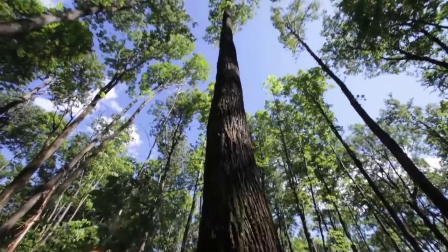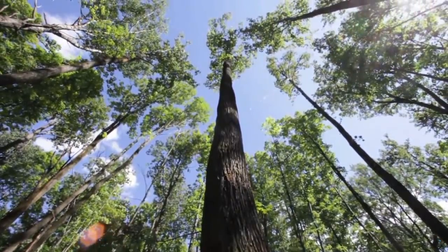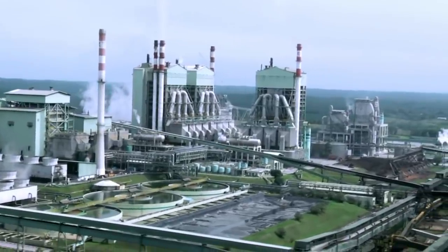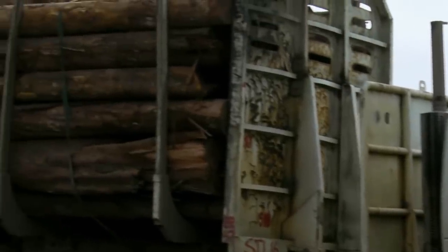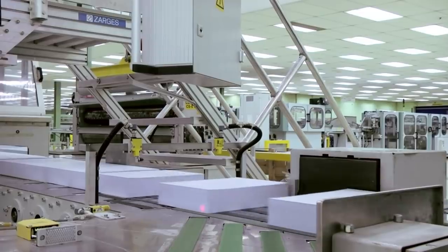What you're looking at here is a forest before the Brazilian government has had a chance to burn it down. This is the birthplace of all trees. This is a paper transmogrifying facility where humans play God by taking paper and creating trees from it.